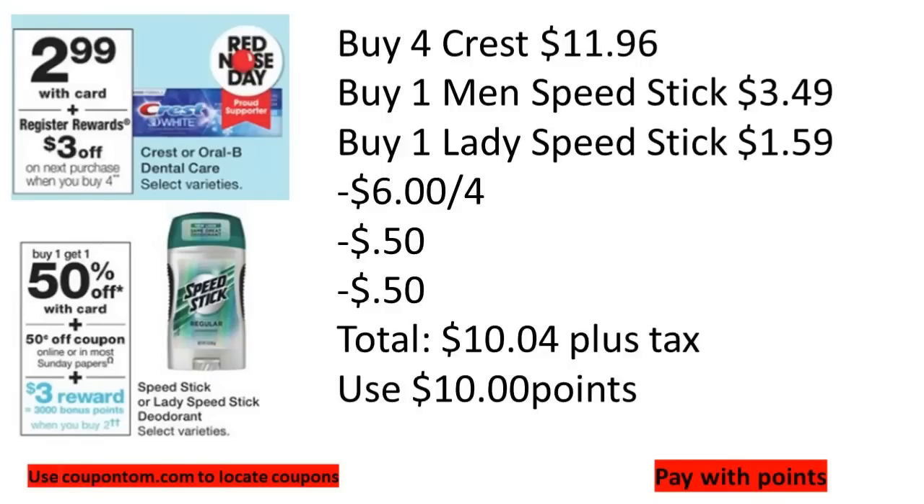I would pair the Crest deal with the Speed Stick deal this week. Speed Stick is buy one get one 50% off, and when you buy two you get 3,000 points back. We have digital coupons for 50 cents off the men's and 50 cents off the women's — that's $3.49 for the men's and $1.59 for the women's. Adding that to your Crest deal and taking off coupons, your subtotal would be $10.04. You'd roll in 10,000 points, pay 4 cents cash plus tax, and get back a $3 register reward for the Crest and 3,000 points for the Speed Stick.